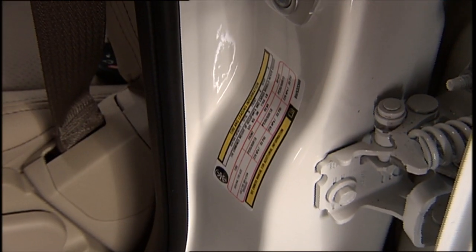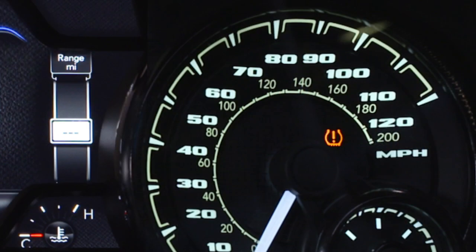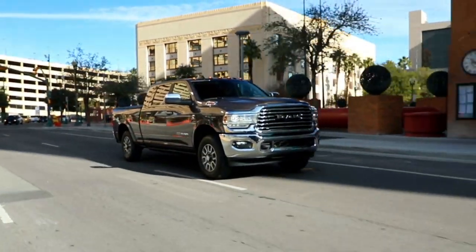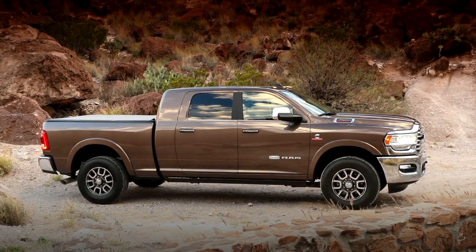You'll find that information on the placard on the inside edge of the driver's side door. Even if the light turns on for a short time and then turns off, your tire pressure still needs to be checked. Remember, tire pressures change with air temperature change. Keep that in mind when you check tires inside a garage, especially in the winter.